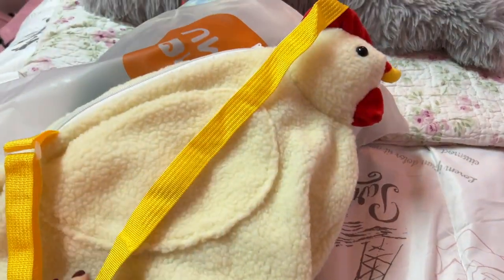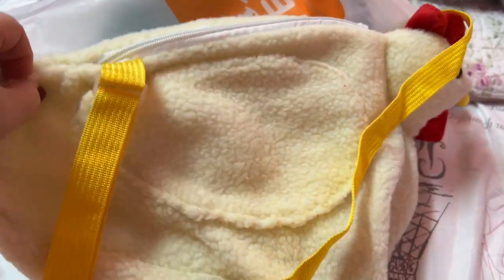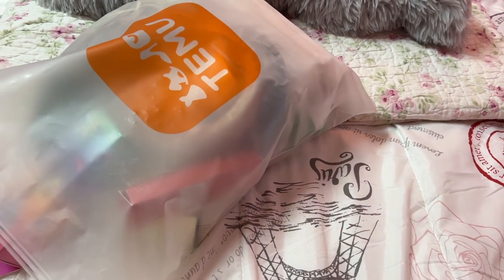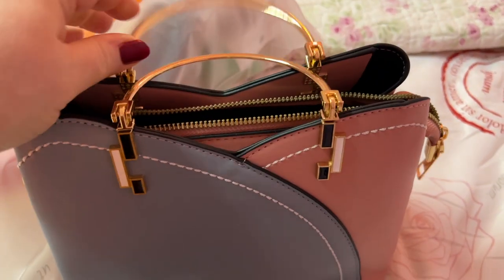I've seen this and had to have it. I was like, oh my gosh — y'all know I have my other little chicken bag and I love these things. This is so cute! Okay, and next I got this bag.